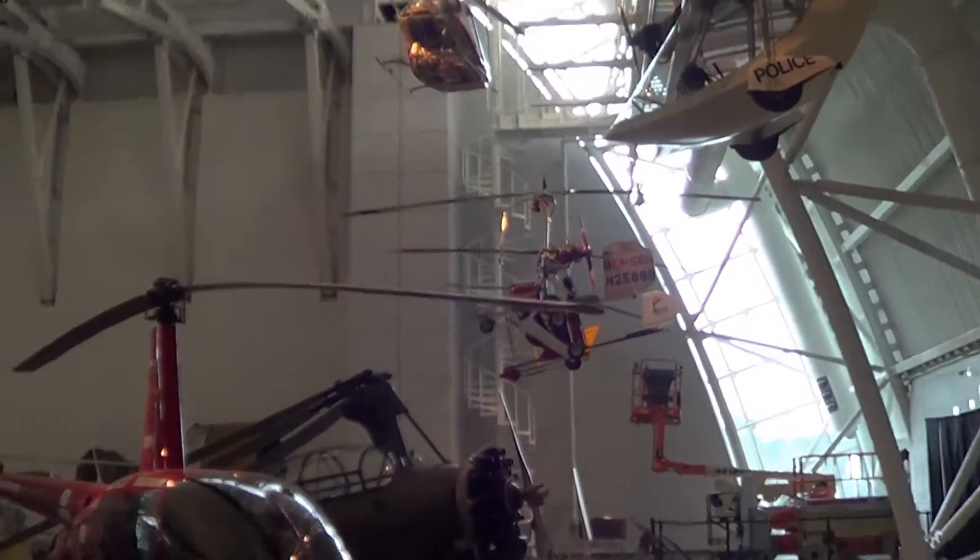There are so many planes here and so many of them are unique and have one-of-a-kind stories. We did a tour and the guide told us some of the unique things. This is definitely worth the visit if you come to DC. There are a lot of different flying contraptions.